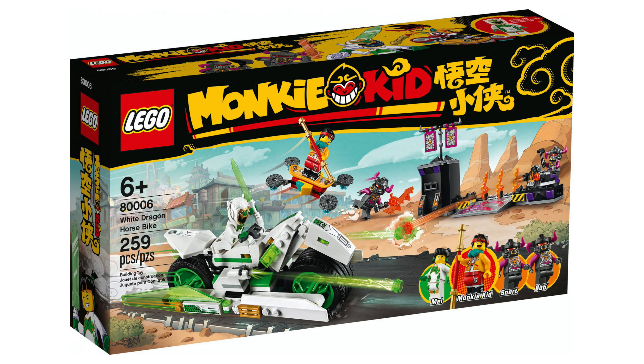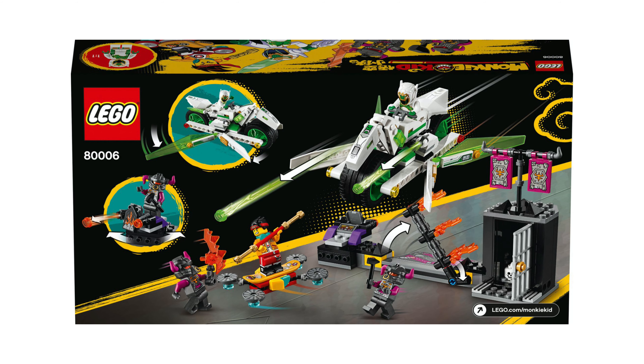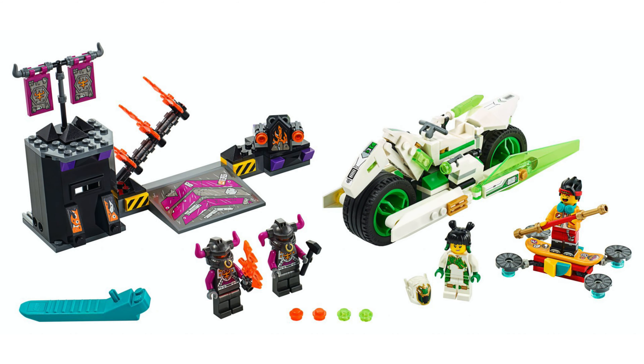First we have the White Dragon Horse Bike, and this has the set number 80006. 259 pieces are included for the price of $35.